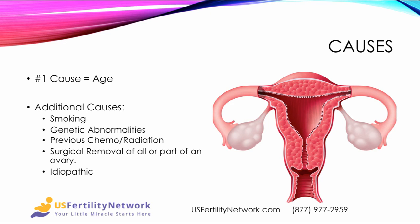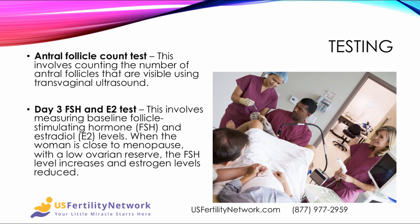The number one cause of Diminished Ovarian Reserve is simply aging, with additional causes including smoking, genetic abnormalities, having gone through previous chemotherapy or radiation, surgical removal of all or part of an ovary, and a lot of times we don't know, which is called idiopathic.